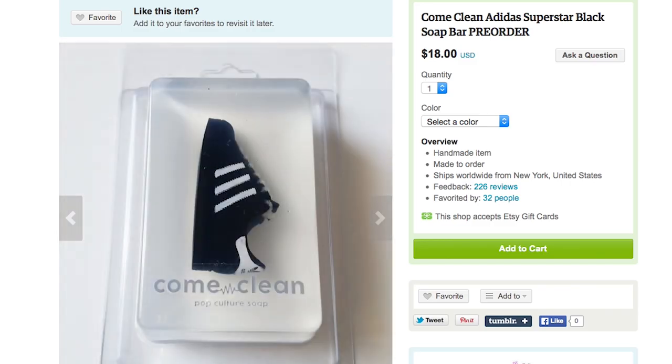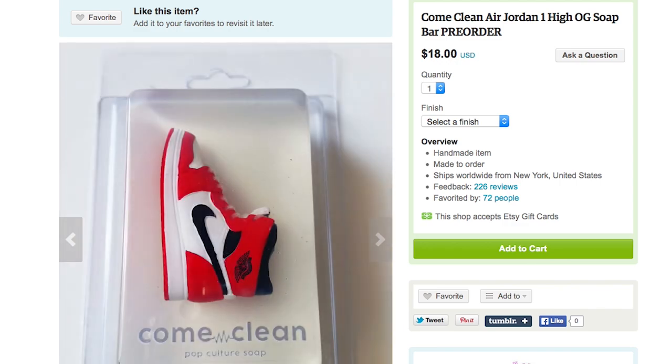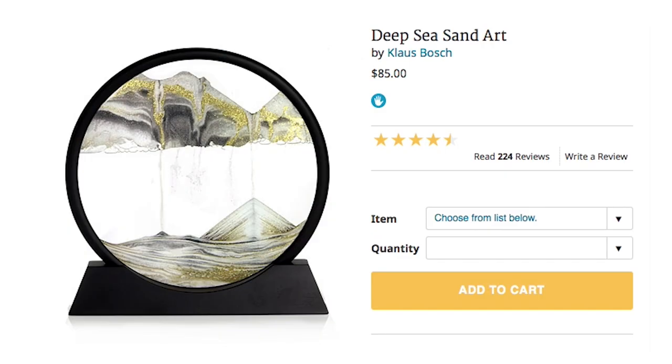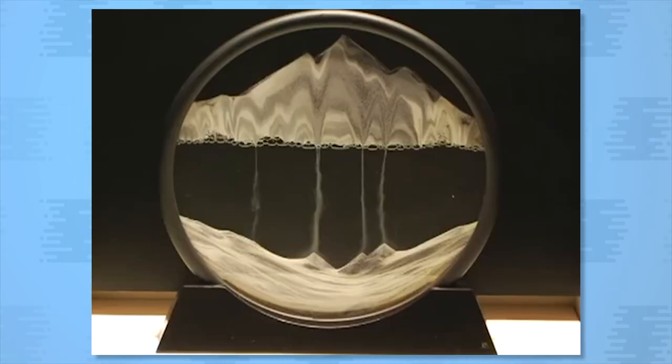The sneaker soaps come in styles from Adidas Superstar soaps to Air Jordans. Then when you get sick of the air, head to the ocean with deep sea sand art — an interactive piece of art that has undersea mountains that form before your very eyes.